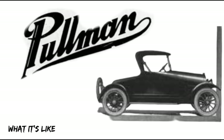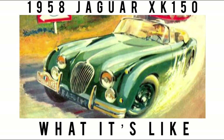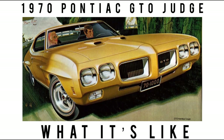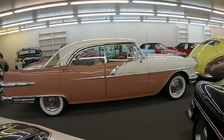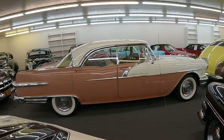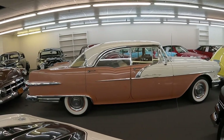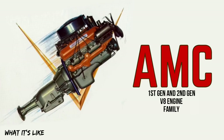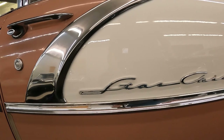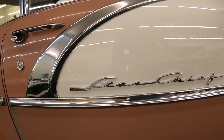We cover the classics, vintage, some exotics. We love the orphan cars and cars that are being forgotten. We talk specs, history, and design of these rolling works of art. If that sounds like a community you would love to join, subscribe and hit the bell icon next to it to never miss a video.